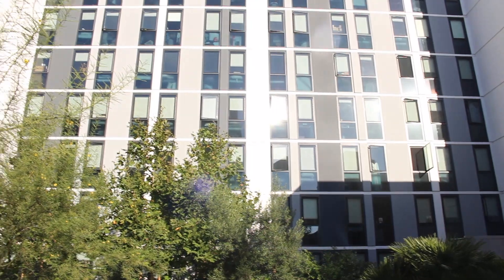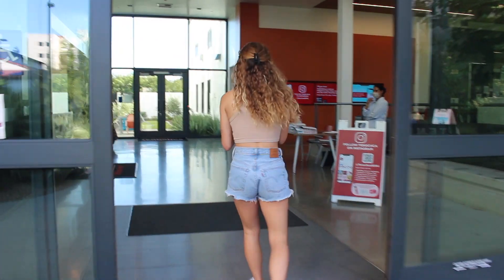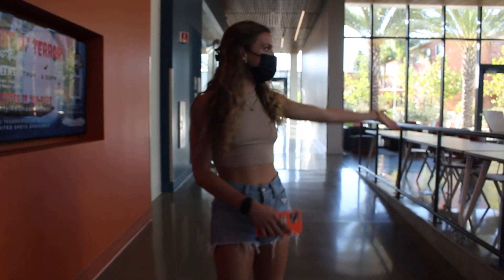Hey guys, this is Tenochka, drive by Zura, and it's on the east side of campus. This is our little lounge area, and there's the printer over there.